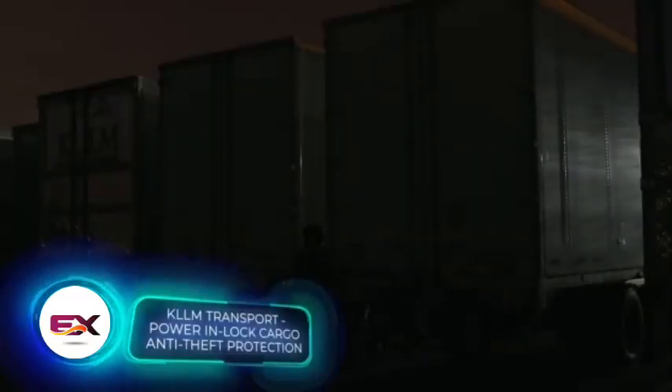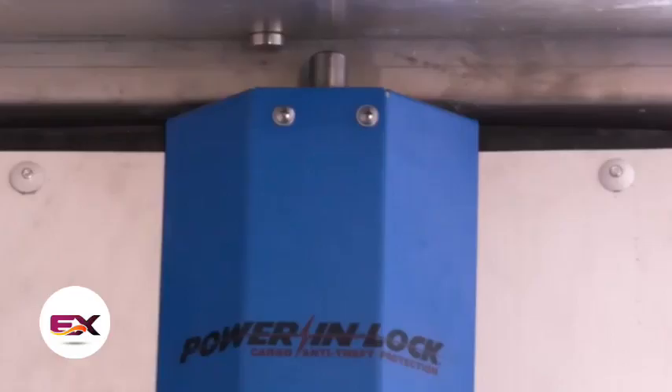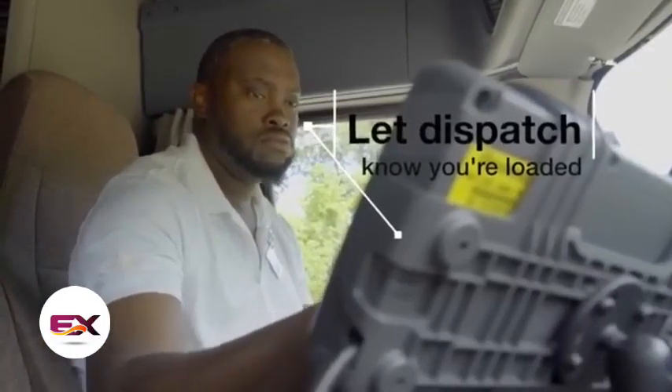Trailer thieves will get a surprise when they find out the trailer isn't locked from the outside, but from the inside, thanks to the Power In-Lock system. Equipped with security pins, it also records all openings and closings, helping the driver prove cargo integrity during transport.